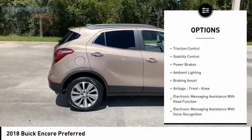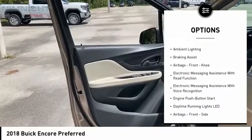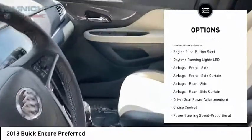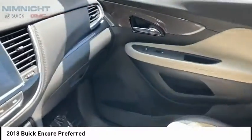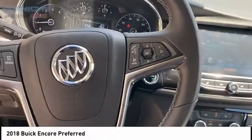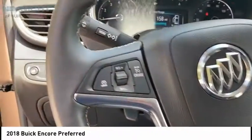Power windows with safety reverse, roof rails, traction control, stability control, power brakes, ambient lighting, braking assist, airbags, front knee airbags, electronic messaging assistance with read function, and electronic messaging assistance with voice recognition.